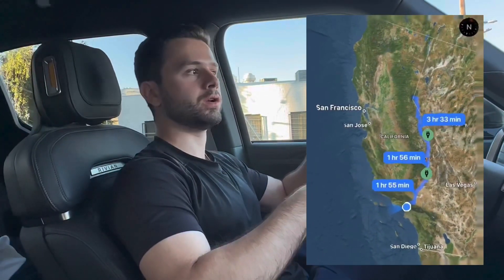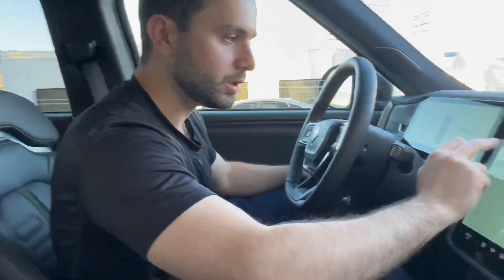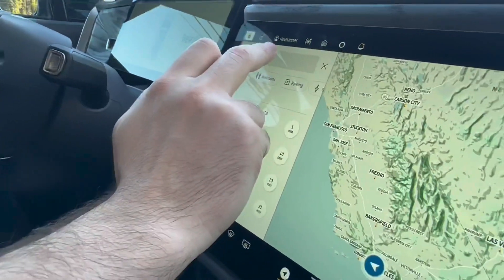There's one in Inyokern and one in Bishop, California. We're going to see if that's going to be enough to get us from LA to Lake Tahoe, which is about a seven and a half hour drive without stopping — but we're going to see how long it takes us with stopping, of course, for charging. So let's set the navigation here.